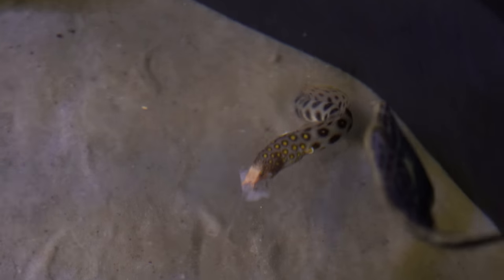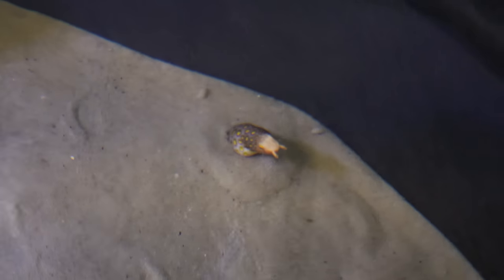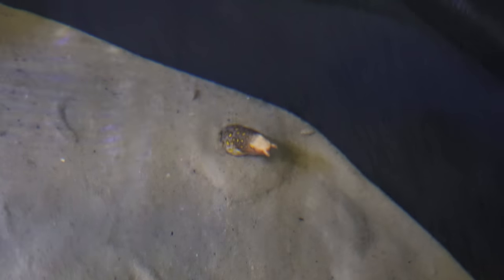Feeding the golden head has got to be one of the coolest things I've ever watched. I called him a glorified worm earlier - we might just have to change his name to Worm because he literally buries in the sand, not in the rocks. It's very strange and very cool. When he eats, he pokes his little head out and snatches at the shrimp when I try to feed him.